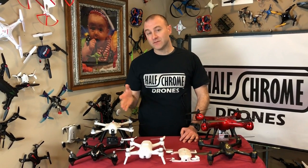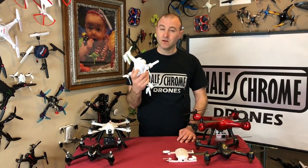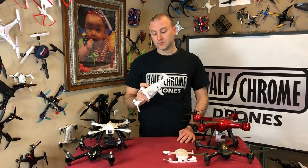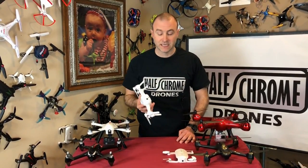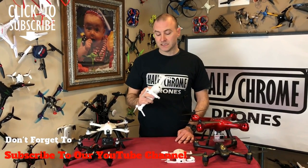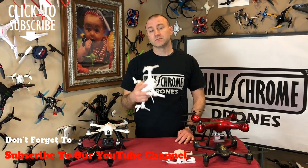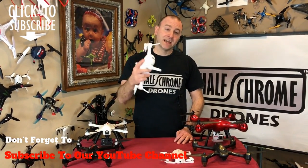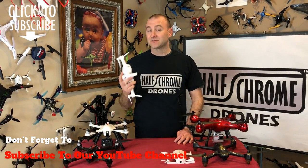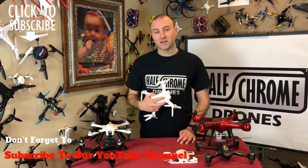These are what we believe are the best drones of 2018. Prices on these drones are falling, specifically the Dobby and the Breeze, with new drones being released almost every day. We've got more information on these drones on our website, halfchrome.com, and specifically how they compare to each other. There are some affiliate links on there — clicking them helps us out at no cost to you. Thanks for watching. Don't forget to subscribe to our YouTube channel and check us out on halfchrome.com. We'll see you next time.